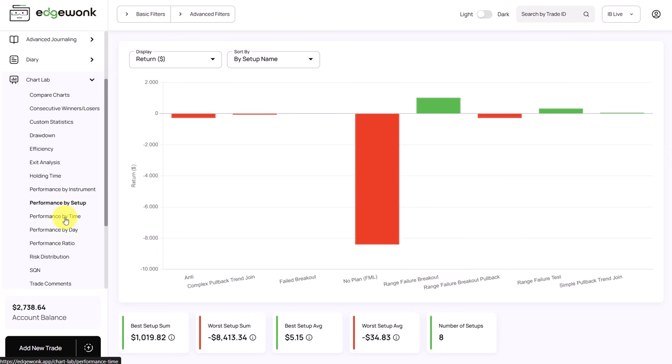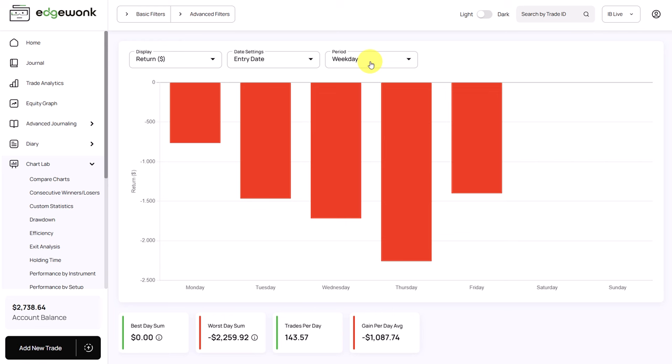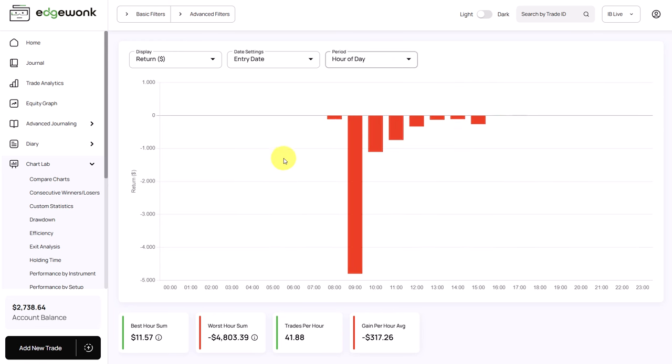Let's go further to the performance by time, and I want to especially look at the hour of the day. What we can see is that he is losing a lot of money in the first hour of the trading day. This could be a sign that he is not focused and not ready yet to start his trading day. It could also indicate that he is feeling rushed in the morning and maybe he hasn't prepared his trading early on. This is also something I noticed in his trade notes — he seems to often lack a trading plan.